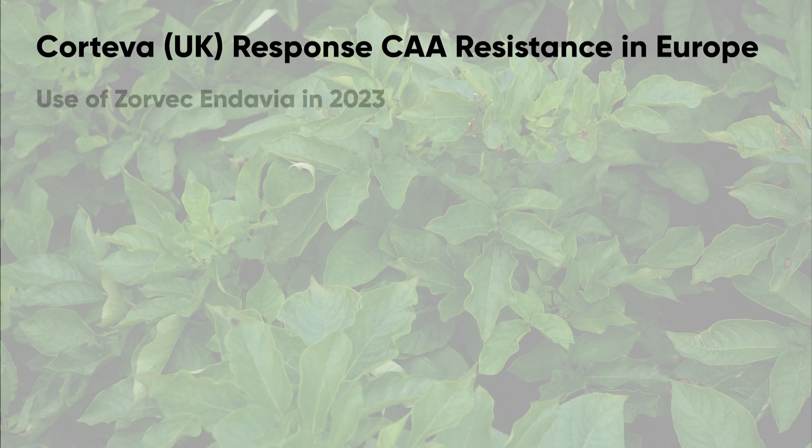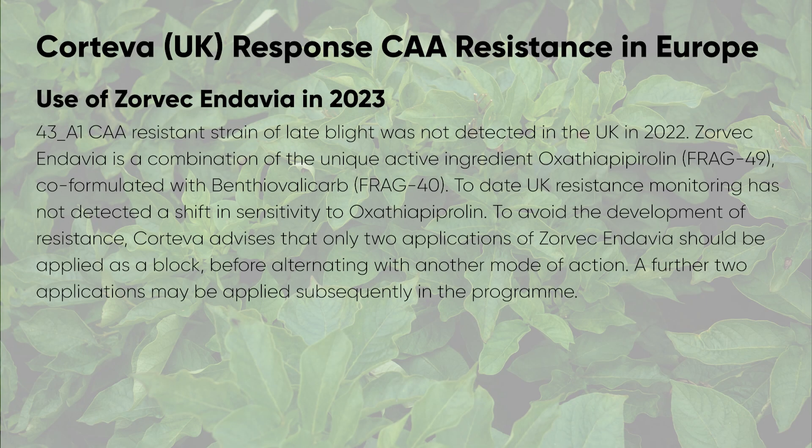Finally, there's a question mark over the CAAs given the rise of 43A1, predominantly in Denmark. At the moment, we have no CAA resistance detected in the UK and may therefore make use of them as appropriate, being allowed up to six in our program. Just be aware that where a product has a single active ingredient — be it dimethomorph, benthiavalicarb, or mandipropamid — you may want to consider mixing with an alternative mode of action, probably utilizing mancozeb or straight cymoxanil.